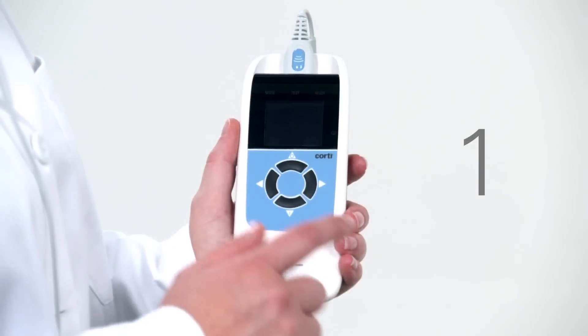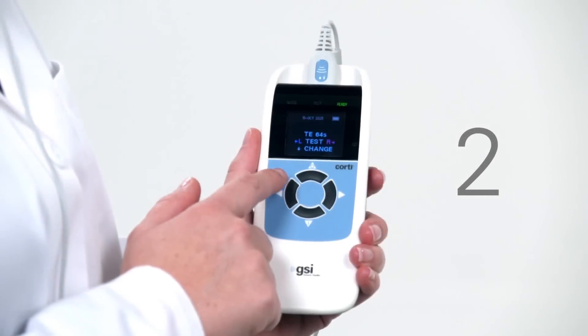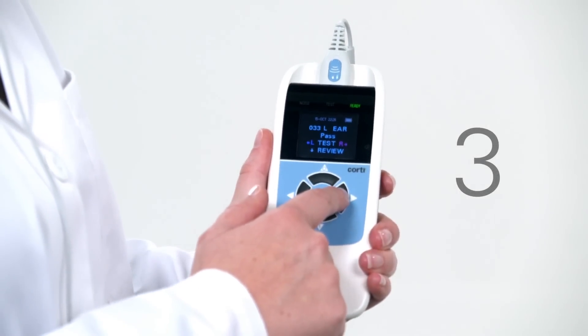The first button press turns on the instrument. The second button press tests one ear. The third button press tests the opposite ear. It's really that easy.